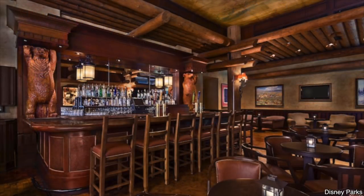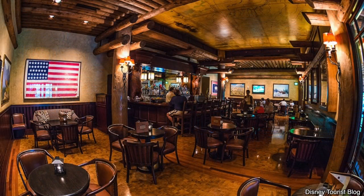The counter service option at Wilderness Lodge is located down a long hallway near the rear of the resort, but once you make it there they have a lot of great options. Wilderness Lodge is also home to Territory Lounge — their resort bar — if you're looking for a great place to sit back, relax, and feel like you're in a lodge.